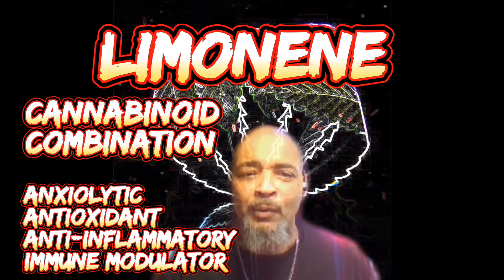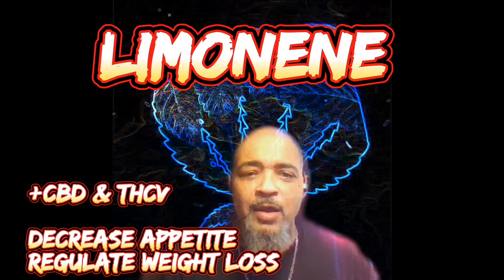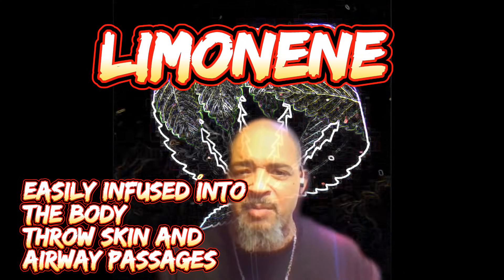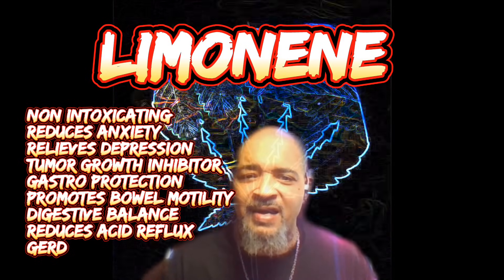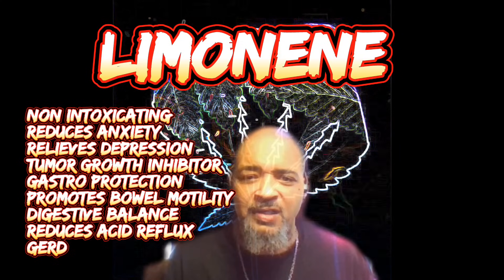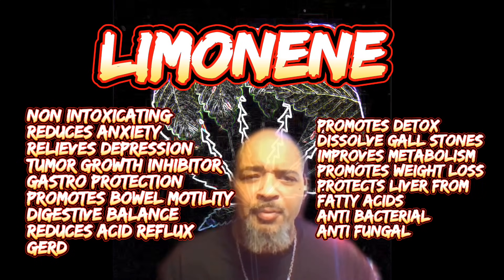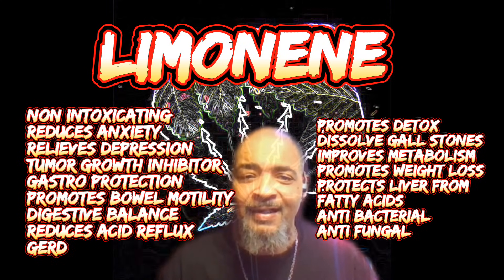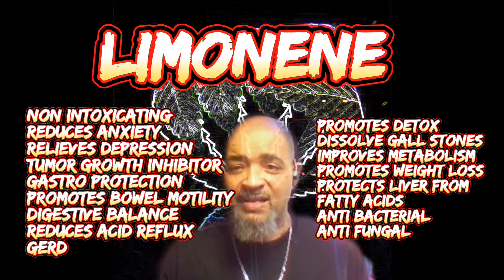When combined with THCV and CBD, limonene may decrease appetite and regulate weight loss. It may also help other cannabis compounds diffuse across the skin and mucous membranes more effectively. Limonene is non-intoxicating, reduces anxiety, relieves depression, is anti-inflammatory, inhibits tumor growth, is gastroprotective, promotes bowel motility and digestive balance, reduces acid reflux, indigestion, and GERD, promotes detoxification, dissolves gallstones, improves metabolism, facilitates weight loss, protects and cleans the liver, and is antibacterial and antifungal.